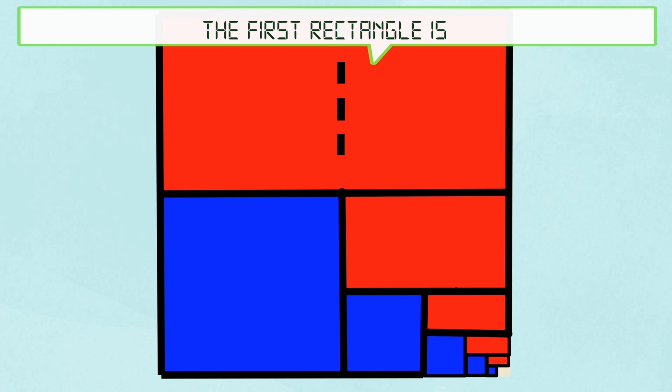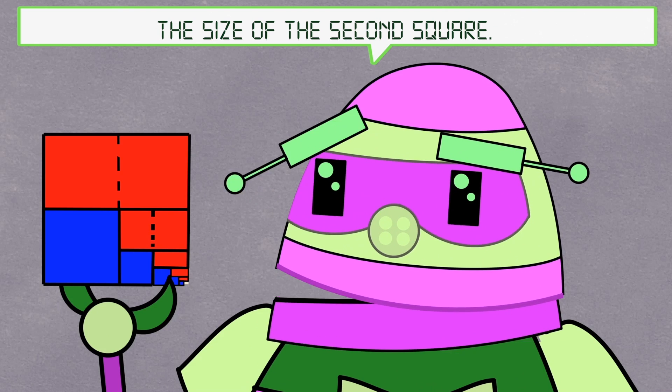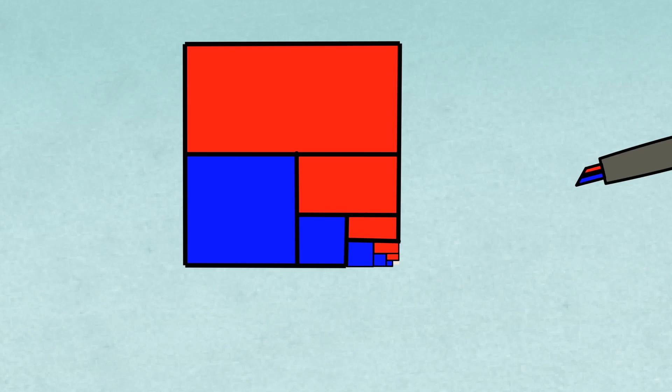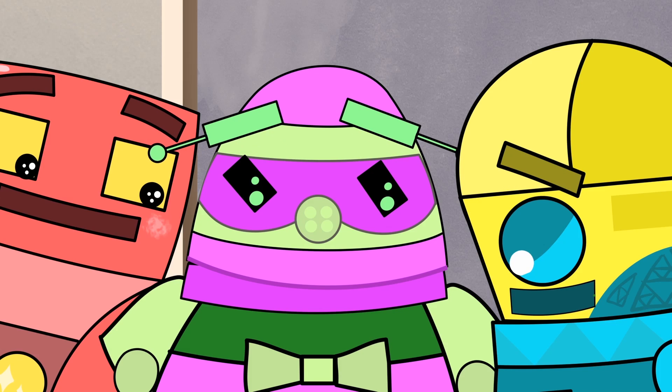The first rectangle is twice the size of the first square, and the second rectangle is twice the size of the second square. Aha! Two parts red, one part blue. Cool!